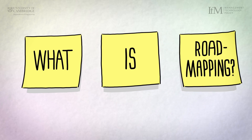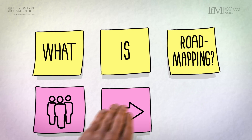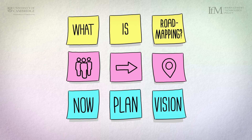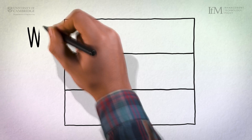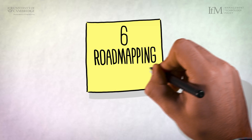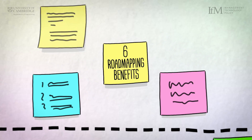What is road mapping? Put simply, road mapping is a process that enables a group of people to explore a topic based on where they are now and where they want to get to, informing a plan on how to get there. Through the process, you consider why you need to take action, what you need to do, how you do it, and by when.